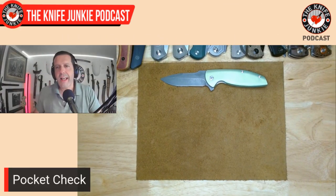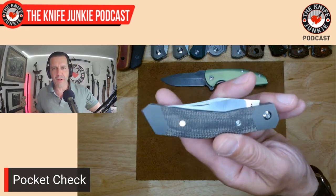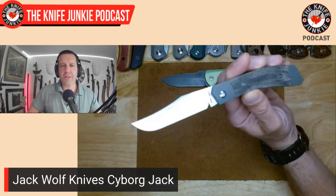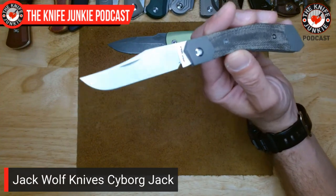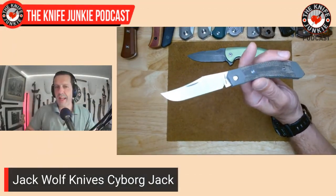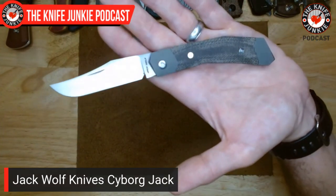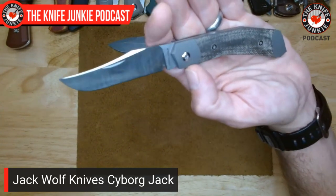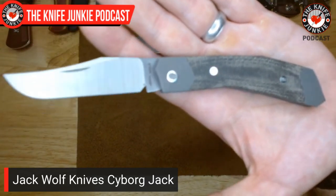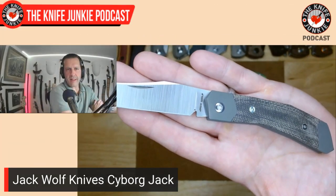I always carry a slip joint, and today it was a Jack Wolf knife — the Cyborg Jack. It's less than a year old, but there are so many different Jack Wolf knives out now. It's great to go back through the collection and pull out something I haven't carried in a while and have it feel brand new. Such great ergonomics on this angled and faceted handle — that's canvas micarta. It looks like it might be uncomfortable, but it's very comfortable. Sometimes angles in the hand work really well.